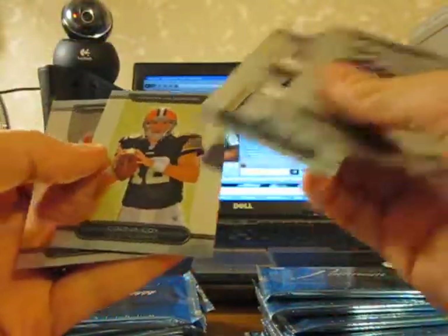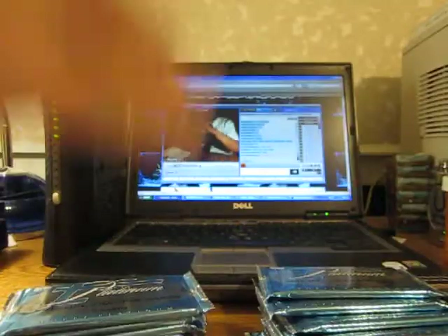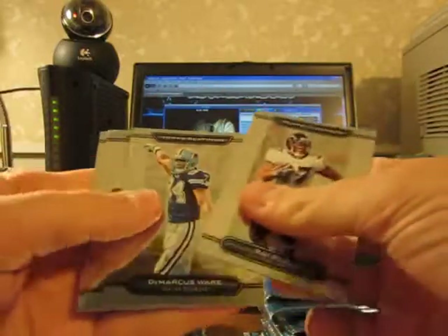Jacoby Ford and Colt McCoy rookie cards. Damian Williams, Jermaine Gresham — Titans and Bengals rookie cards. That was number 28 of $4.99.